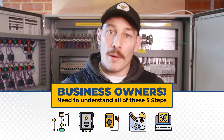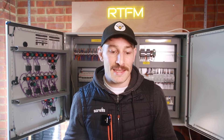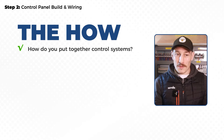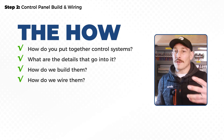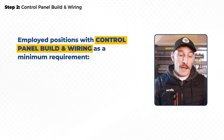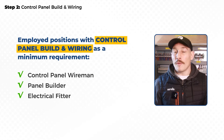Step two is control panel build and wiring. Now we're getting into the 'how' — how do you put together one of these control systems? What are the details, the components, and how do those components interact with each other? We're really getting into the detail of how these systems are built and put together. Examples of employment positions here would be control panel wiremen, panel builders, and electrical fitters.